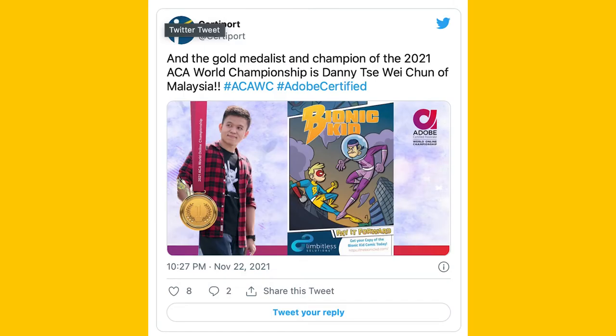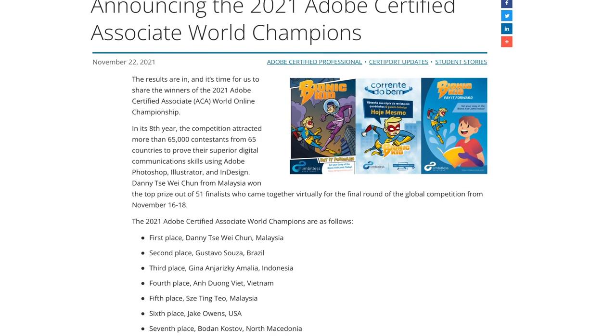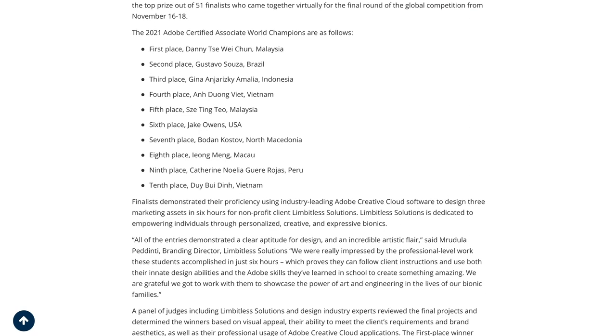This year, it was held as an online competition and coming out on top is Malaysia's Denny Si Wei Chut. The competition was held from the 16th to the 18th of November, and Denny Si was one of 51 finalists from over 65,000 submissions. Students created a design project for one of Certiport's non-profit clients — this year it was Limbitless Solutions, a US-based non-profit that makes affordable and accessible prosthetics for children. Judges consisted of folks from Certiport, Limbitless, and Adobe's own experts, and the top prize was US$7,000, a medal of achievement, a certificate, and a trophy. Having previously won the 2020 Adobe Certified Associate Championship Malaysia, the Digital Animation graduate from UTAR's Faculty of Creative Industry was given six hours to meet Limbitless' requirements and brand aesthetics while showcasing their use of Adobe Creative Cloud programs. Second prize went to Brazil's Gustavo Souza, while third place went to Gina Anjarizgi Amalia from Indonesia.